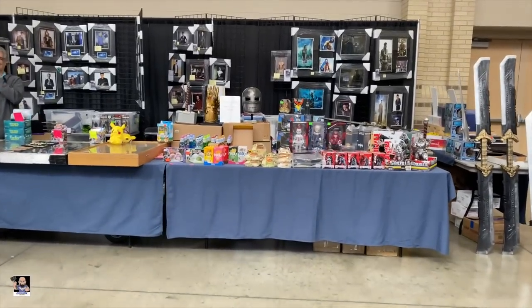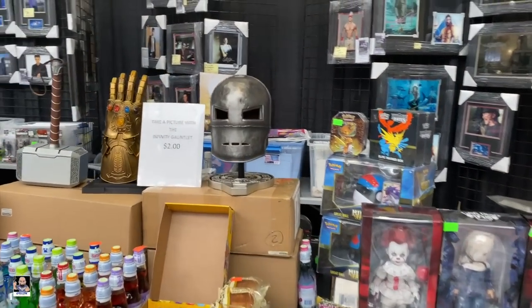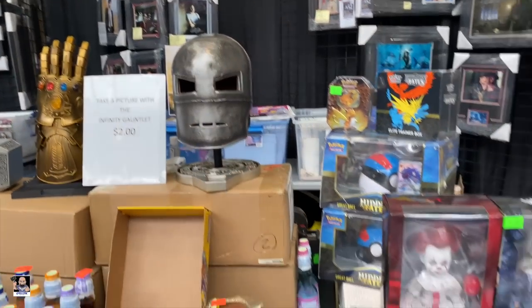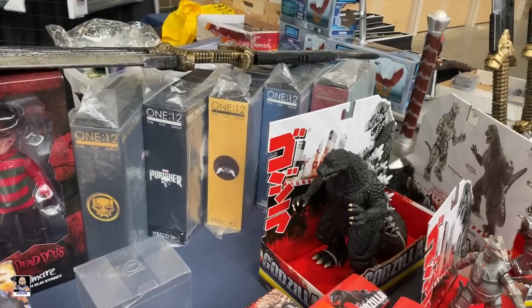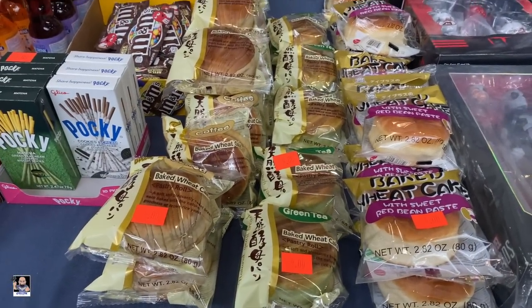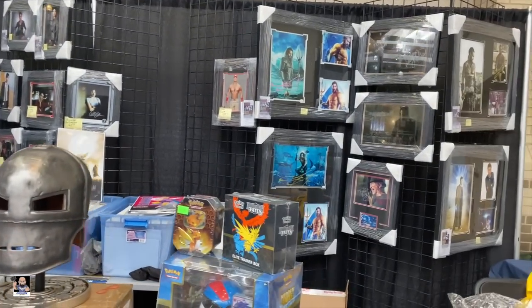I'm walking over here and I saw this Iron Man helmet, which is really cool. We also have some Mezco. I have no idea what this is, but hey. And just some artwork, stuff like that.